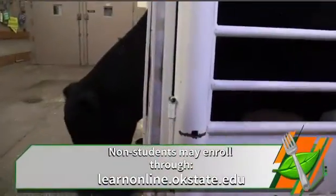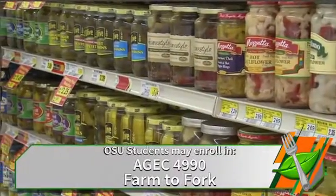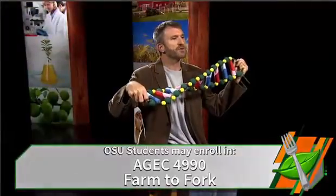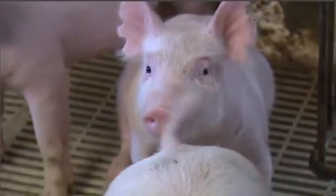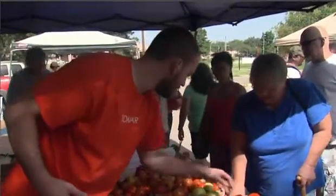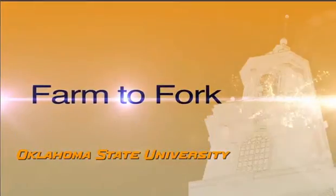Do all of this in one online course. Oklahoma State University is proud to offer Farm to Fork for free to the public, and for credit for students enrolled at OSU. It is an online course consisting of videos and readings about where your food comes from and the science behind modern agriculture. We hope to see you in the course and to help you understand all the activities and science that brings food from the farm onto your fork.